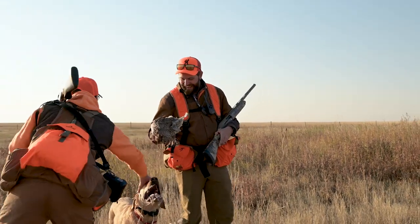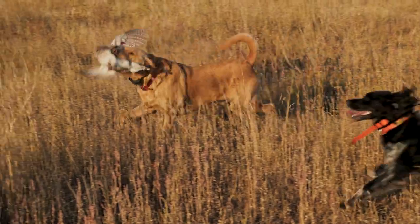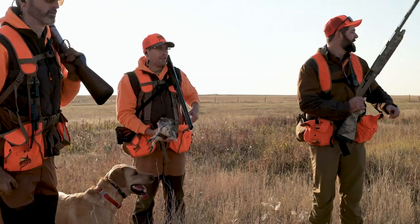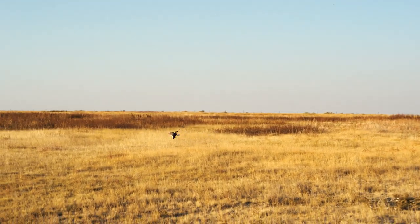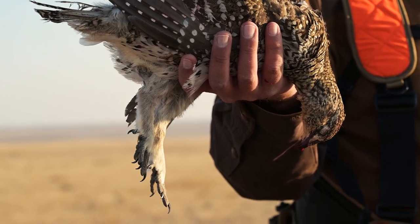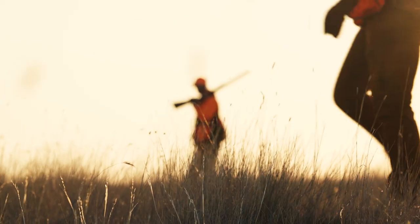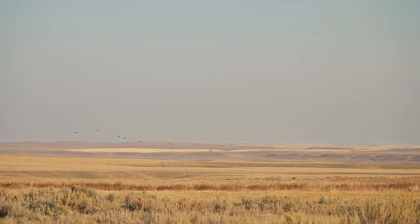Good boy! Was he birdie or did we just stumble into that? Yeah, he was birdie. Just proving that labs can be sharpie dogs. Look at that gorgeous bird — Montana sharp-tailed grouse. Doesn't get better than that. Luckily both Hunter and Logan's shots connected and our first sharp-tailed grouse are in hand. And with that, our vision of Montana mixed bags was off to a great start.